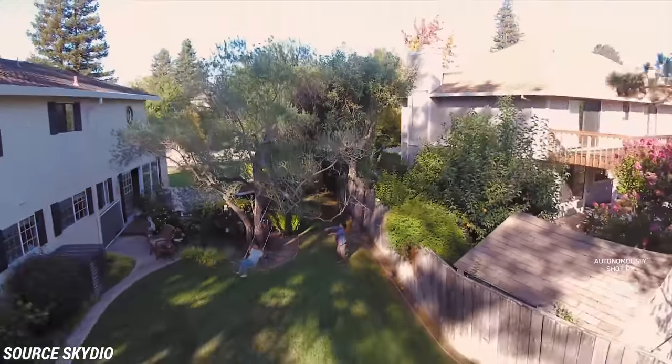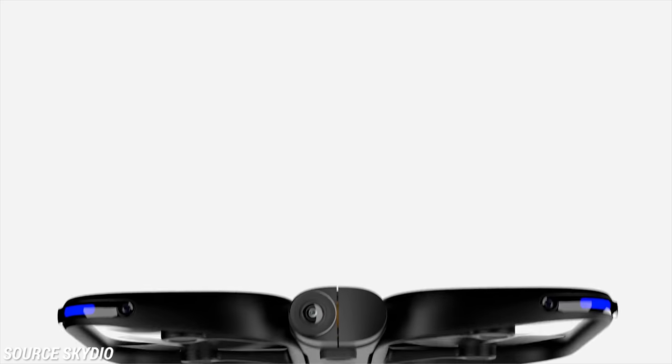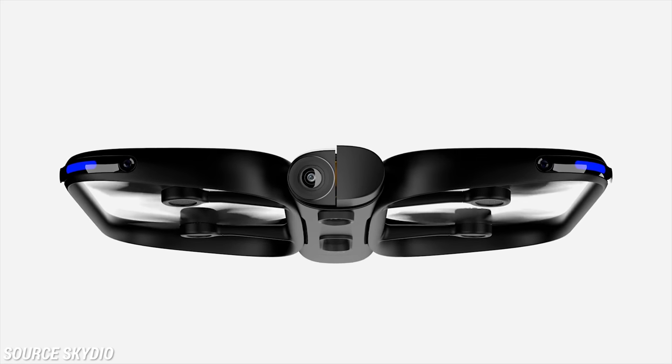I do have an honorable mention and that's the Skydio R1. I didn't get a chance to personally fly this, but I put it in the honorable mention because it's pretty impressive what this drone is doing. It's phenomenal that it has such autonomy and the ability to avoid obstacles as well as it does. I really look forward to versions that are slightly more affordable and don't include a GoPro-style camera.